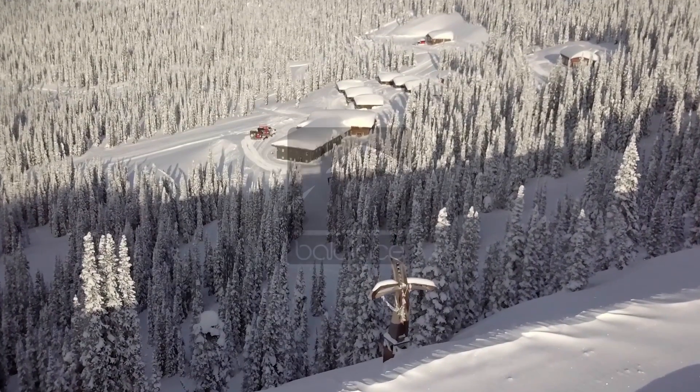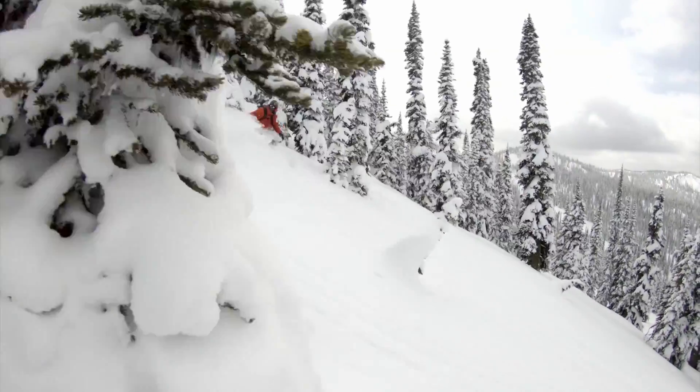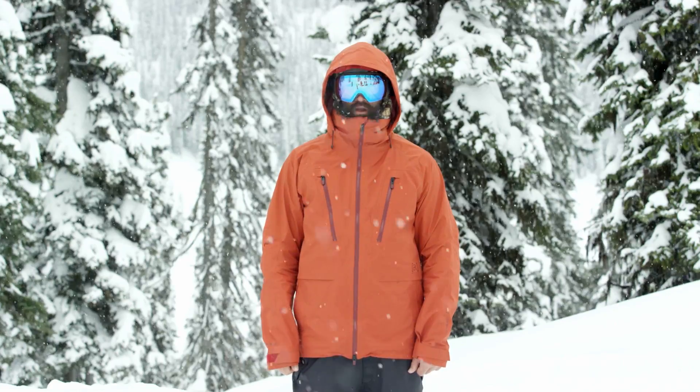This is Snowboarder Magazine's Co-Check. Snowboarder Magazine traveled all the way to Bald Face Lodge in British Columbia to try out some of the best new snowboarding jackets in real-world conditions.